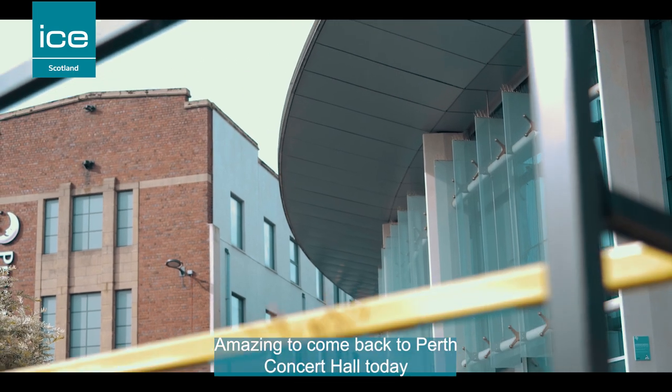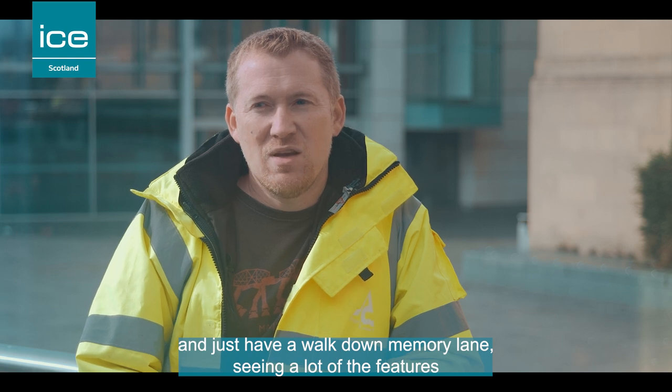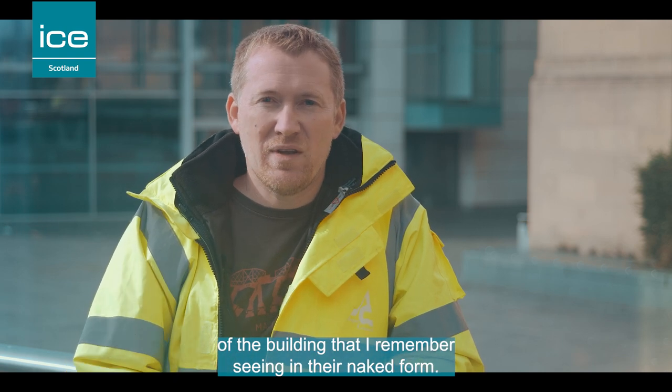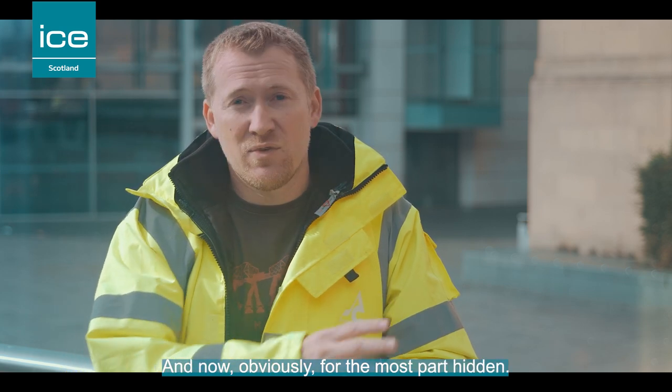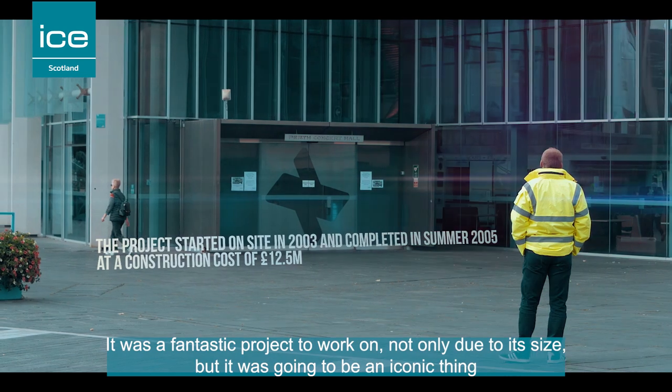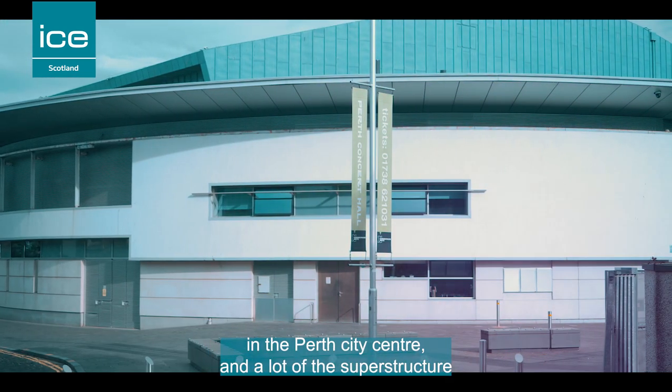It's amazing to come back to Perth Concert Hall today and just have a walk down memory lane, seeing a lot of the features of the building that I remember in their naked form and now obviously for the most part hidden. It was a fantastic project to work on, not only due to its size but because it was going to be an iconic thing in the Perth city centre.